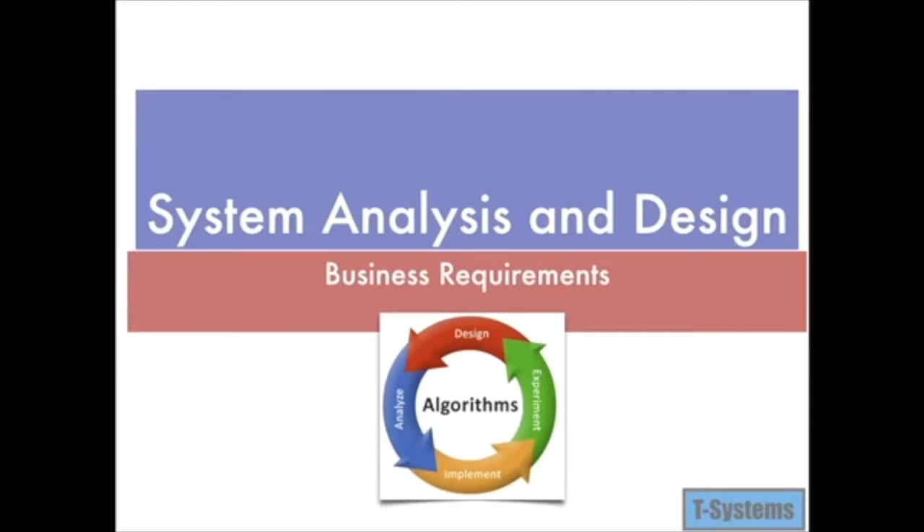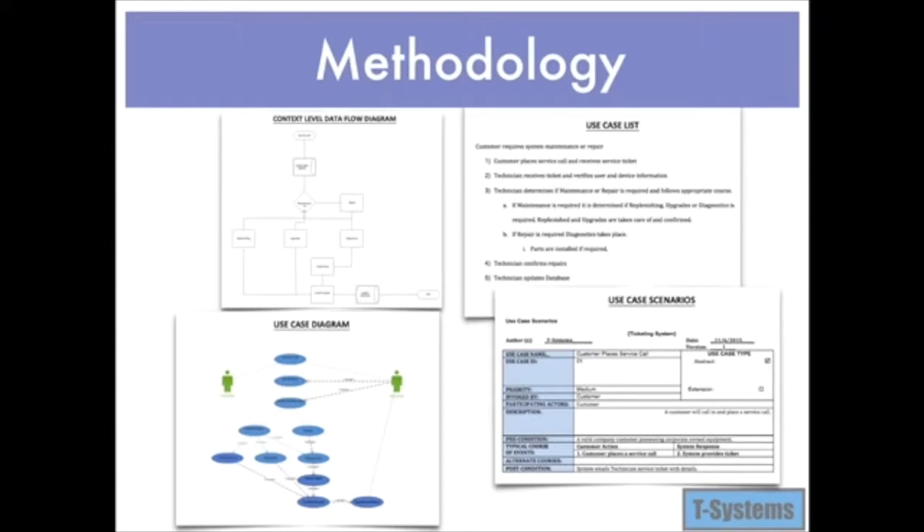System analysis and design is used to analyze, design, and implement improvements for the company through the use of a computerized information system. System analysis and design seeks to identify and understand what Coastline System Consulting needs to solve the right problems. Tools such as data flow diagrams illustrate systems in a structured, grammatical form. We use a methodical approach to analyzing what the system needs to potentially improve what is occurring or experienced by the users within Coastline System Consulting.